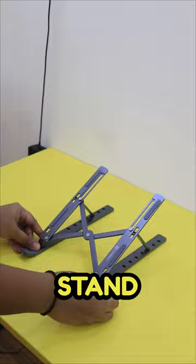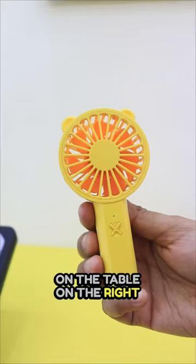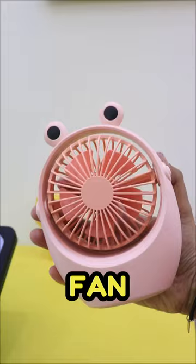I put my laptop stand and MacBook on the table. In the right corner, I put this yellow color mini hand fan and a pink mini fan, which I also bought from Miniso. And pink bottles, which I also bought from Amazon.